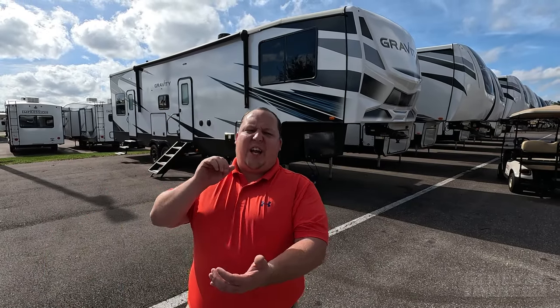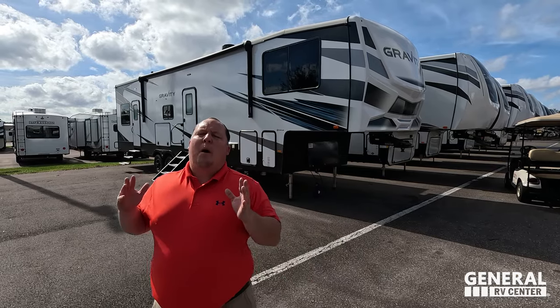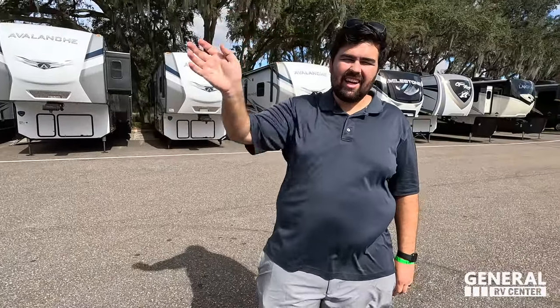Hey everyone again, welcome back. Today I am super excited that we are taking a look at this awesome price-point fifth wheel, the Gravity. Before I begin, I've got to say hi to Will. We are in Tampa, Florida at the General RV of Tampa. Thank you to everybody who came out to the Tampa Show — I am exhausted. It's a great show and we always enjoy meeting everybody. It was so fun going live every morning showing you all the brands that we represent.